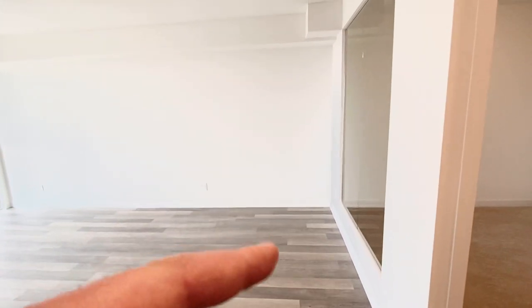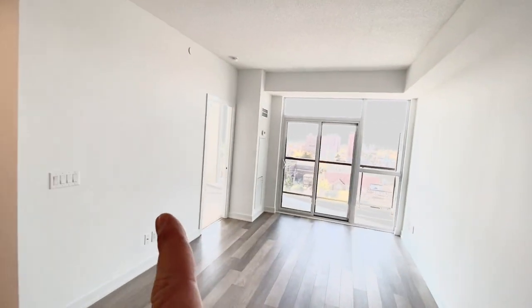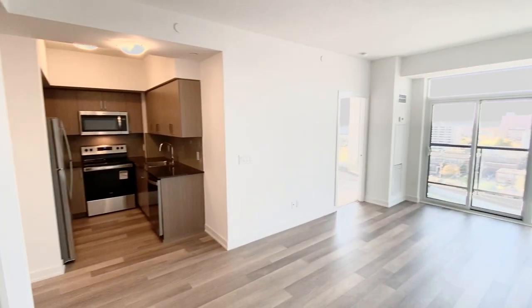Over here you would put your dining table, and you could fit a very large sectional over here in the living area. As you can see in the video, you can put your TV up on the wall. It's a pretty good size living and dining area.